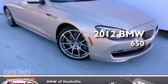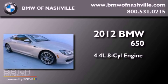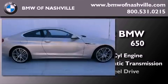This is a 2012 BMW 650. It has a 4.4-liter, eight-cylinder engine, an automatic transmission, and all-wheel drive.